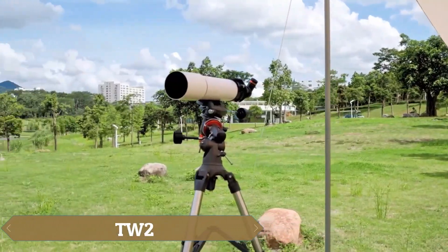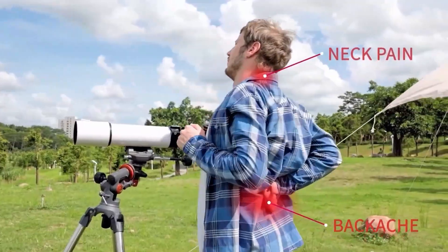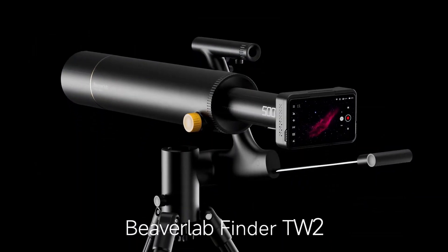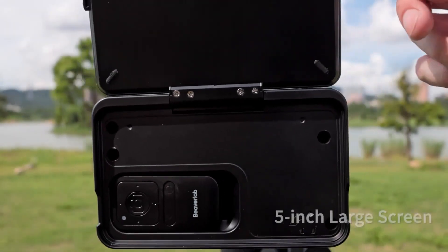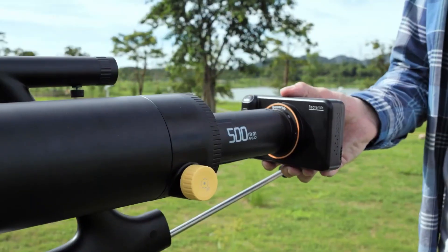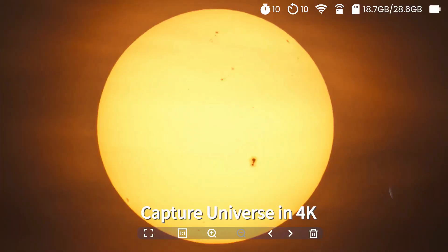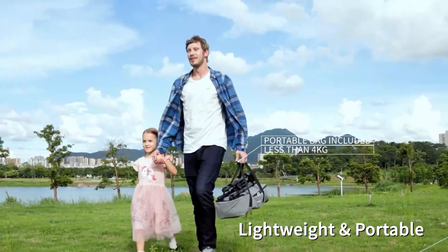Beaver Lab is making amateur astronomers' dreams come true with an affordable and user-friendly stargazing solution. In addition to their telescope, they offer the DS-1, a device located on the opposite end of the lens that features a touchscreen for astrophotography, capturing images with a resolution of up to 48 megapixels and recording 4K videos of planets, galaxies, and nebulae. The DS-1 also includes an image processing system powered by artificial intelligence, staying in line with modern trends.